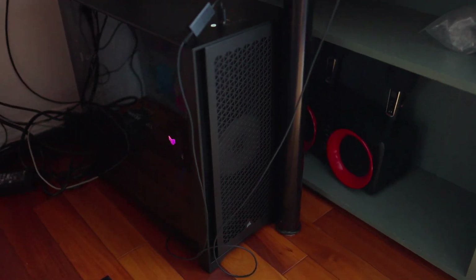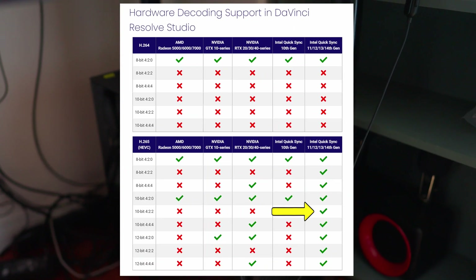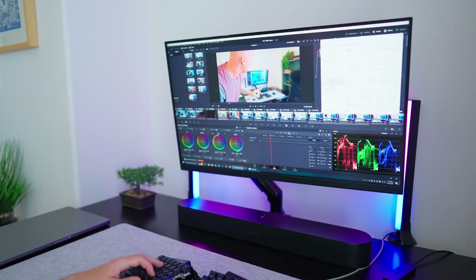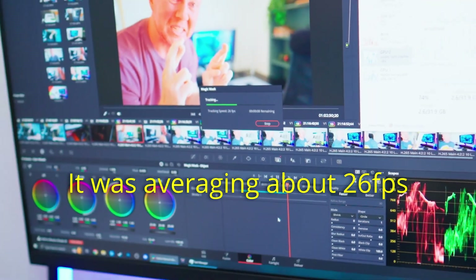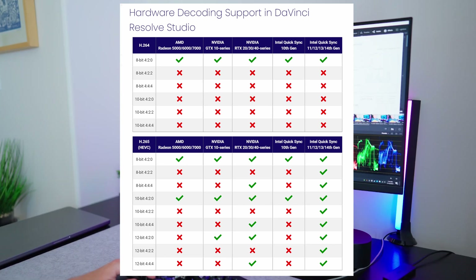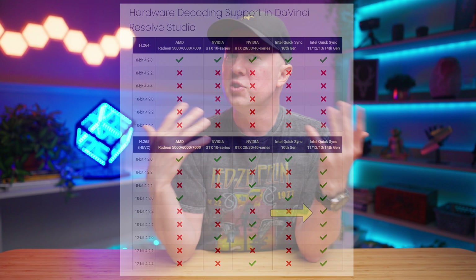Long story short, I now have a 14th gen Intel CPU with Quick Sync which supports the codecs my Sony camera shoots, plus a 40-series GPU which everyone says is the one to get. So why isn't this absolutely ripping? In my last video I was expecting better performance — frames per second, magic mask, just the overall editing experience. After all, I was shooting in the supported H.265 codec, at least according to the chart, so what the heck.